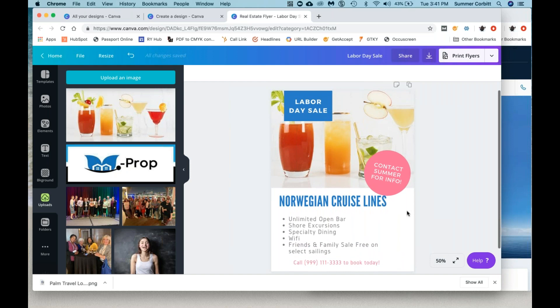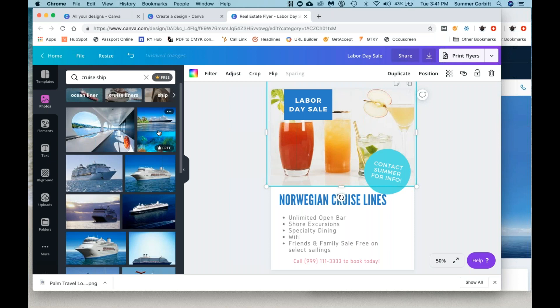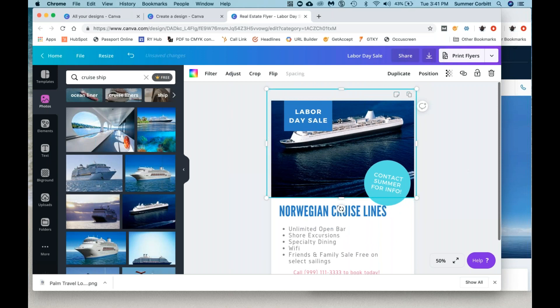That is basically how you make a flyer. Let's change this color — let's see what it looks like in more of a teal. Let's do that one. So imagine this were a cruise ship — we'll go back to photos and put in a cruise ship of some kind because that'll look better. And it's a little too high, so let's crop it.